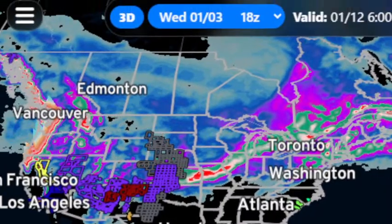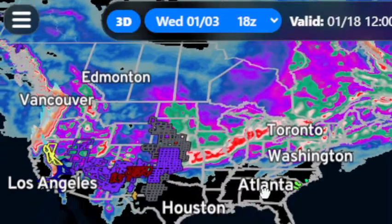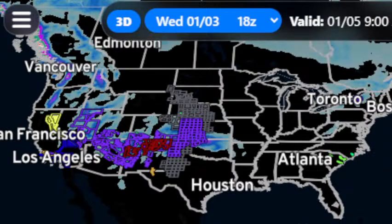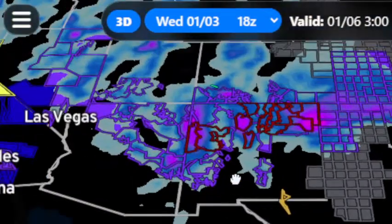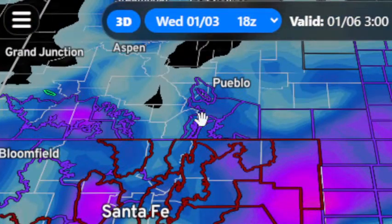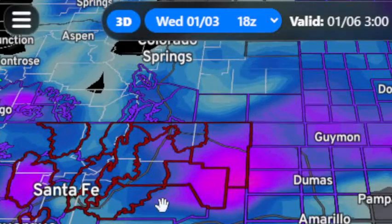I want to caution you again that these models are showing snowfall amounts that quite frankly are not something we should get too excited about. But what we can see is the track. So here starts storm one, moving its way through the mountains of New Mexico, in the northern mountains and particularly the northeastern quadrant of the state, south of Pueblo, Colorado — also for the Durango and Alamosa areas in Colorado, four corners — several inches of snow are expected.